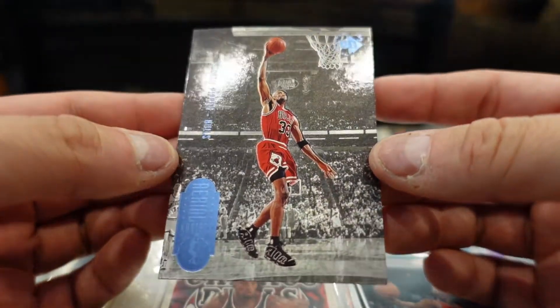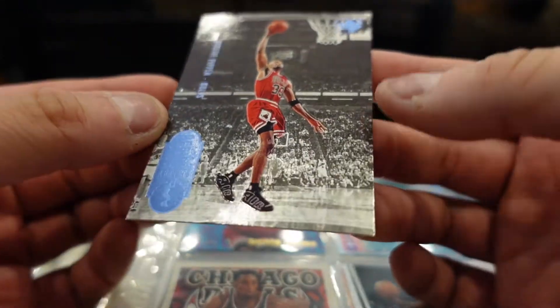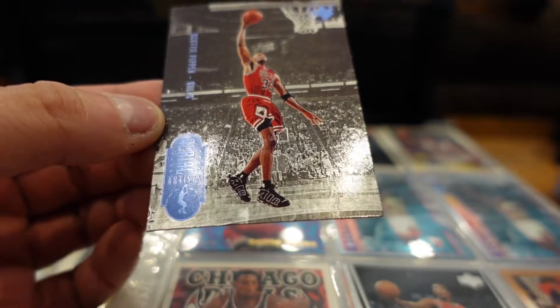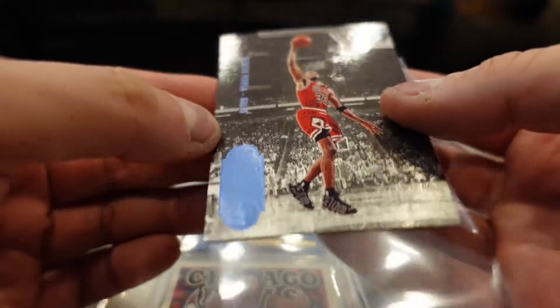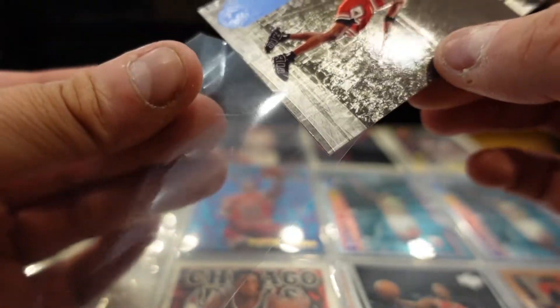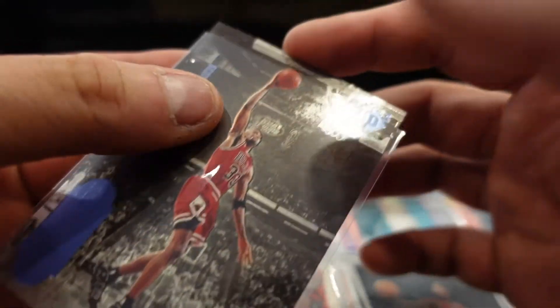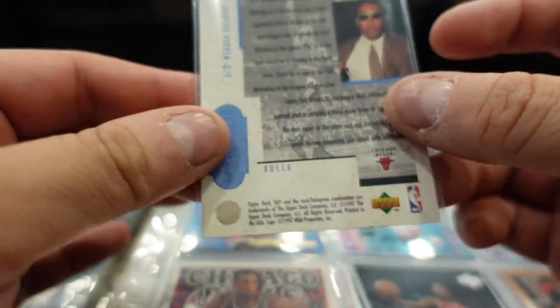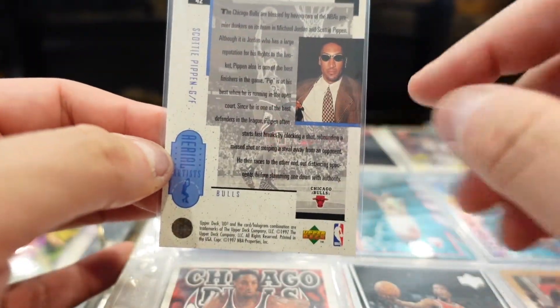This is a really cool card — Pippen's sneakers, the iconic Pippens. I remember wanting those sneakers so badly growing up. This is a cool card, man — I would send this either way. Oh look at this one — glasses on.